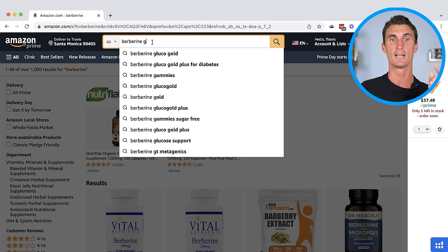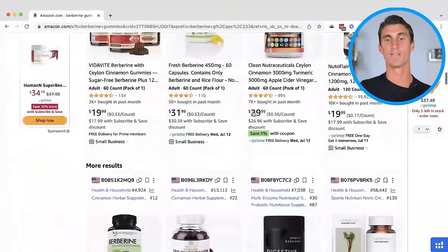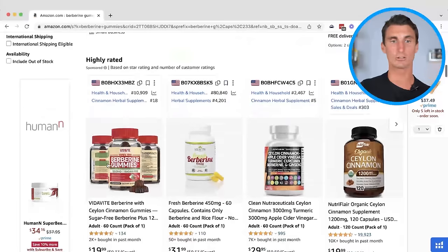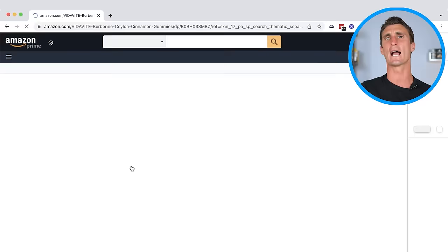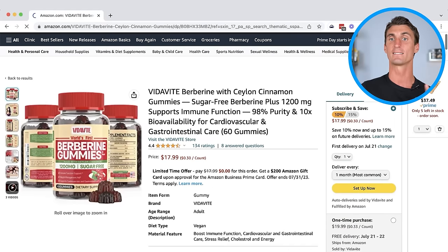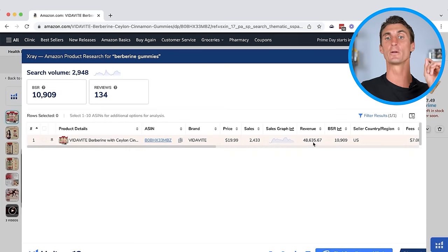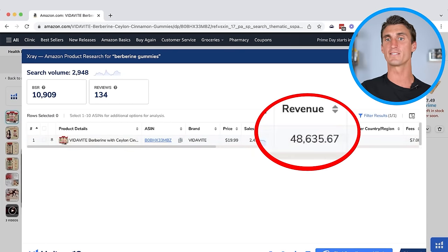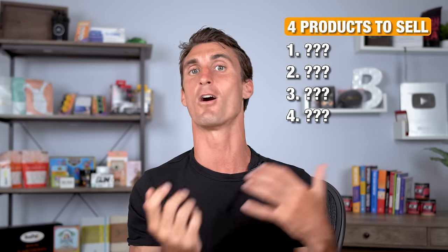I typed 'berberine G' and saw 'berberine gummies' — I thought that was interesting. I clicked on it, and amazingly, out of all the products listed, only one product is actually berberine gummies, and the branding and marketing is pretty terrible. I clicked on it, went back to the Helium 10 extension, clicked on the X-Ray tool, and can see that this product is doing over $40,000 per month in sales, even though they have pretty terrible branding. That means if you come in as a premium product, you can probably steal a lot of their sales — which leads me to the four types of products you should be selling on Amazon.